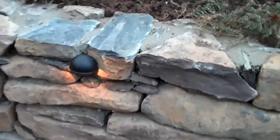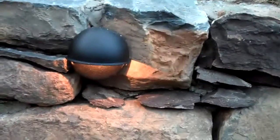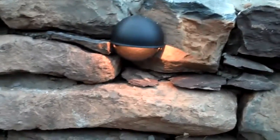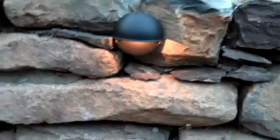The retaining wall low voltage lights are in and are working, which is going to give this wall a dramatic effect at night too. So when the homeowner walks outside at night, they're going to see the wall and see how great it looks.